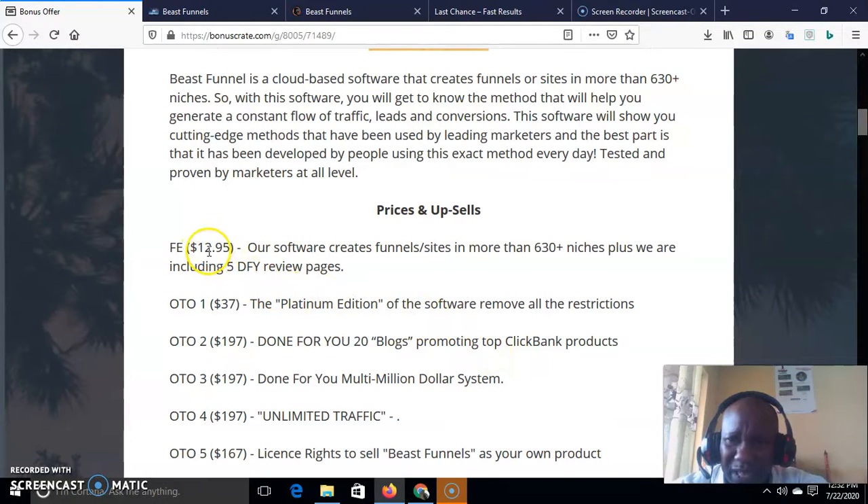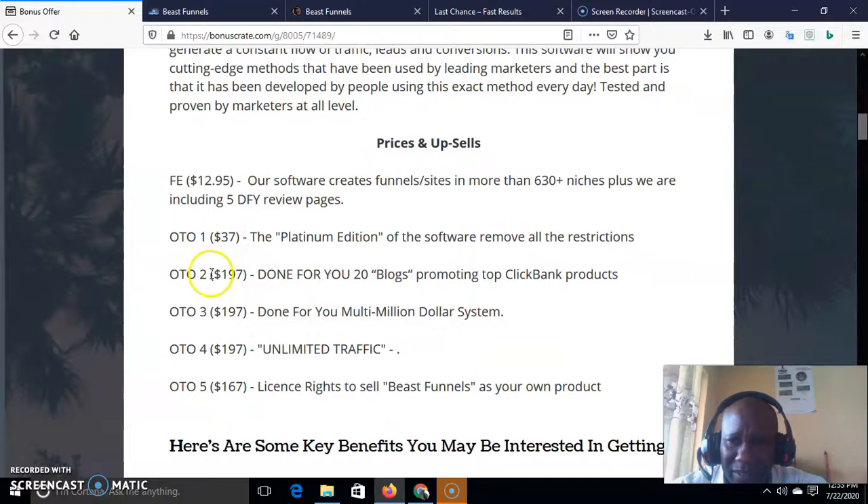Let's check out the prices and the upsells. The front-end price is just $12.95 — very cheap for this kind of funnel. You get access to funnels that you can build in 630 niches, plus five done-for-you review pages. OTO1 is $37. OTO2 is $197, which is done-for-you — if you don't want to do anything yourself, just copy, paste, and promote top ClickBank products to make a whole lot of money. For just $197 you could make your money back in less than 24 hours, so it is comparatively cheap.